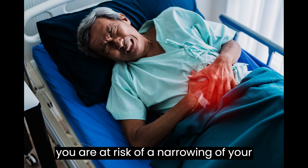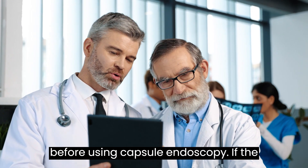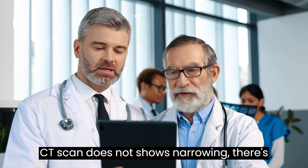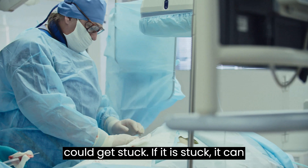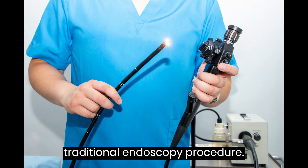If you are at risk of a narrowing of your intestine, your doctor will likely have you get a CT scan to look for narrowing before using capsule endoscopy. If the CT scan does not show narrowing, there is still a small chance that the capsule could get stuck. If it is stuck, it can be removed either by surgery or through a traditional endoscopy procedure.